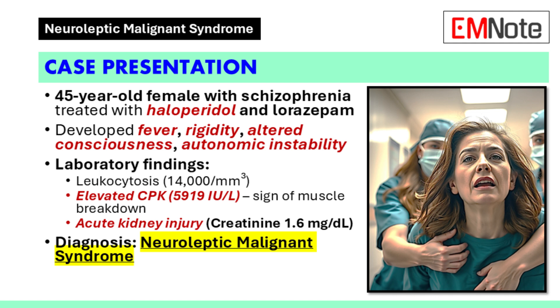Those are some serious symptoms. Lab tests were ordered, and her creatinine came back at 1.6 milligrams per deciliter. But the most alarming result was her creatine phosphokinase — it was incredibly high, at 5,919 international units per liter. That indicates significant muscle breakdown, which is a hallmark sign of neuroleptic malignant syndrome. Putting it all together, the doctors diagnosed her with neuroleptic malignant syndrome. This case really highlights the importance of a thorough assessment — missing this diagnosis could have serious consequences.